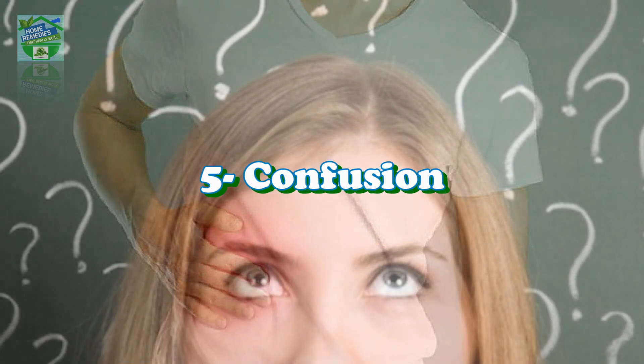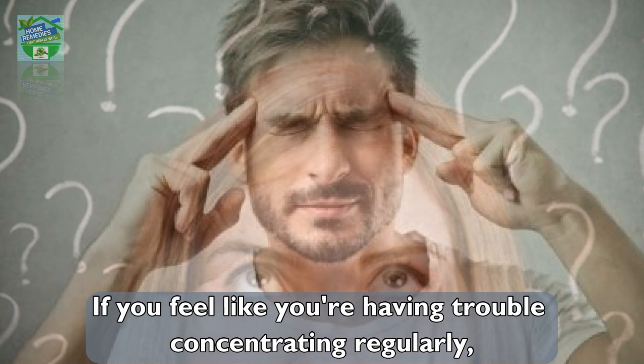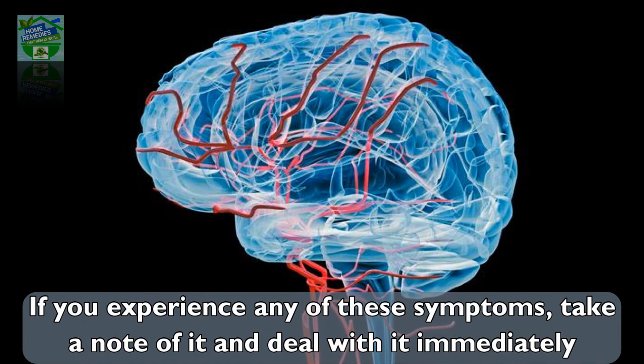Number five: confusion. When your liver is unable to filter toxins, they may travel to your brain. If you feel like you are having trouble concentrating regularly, that could also be your liver giving you a warning sign that it's failing. If you experience any of these symptoms, take note of it and deal with it immediately.